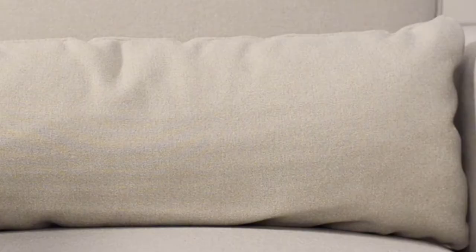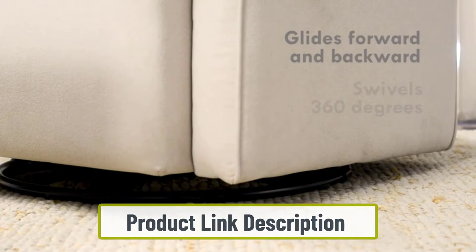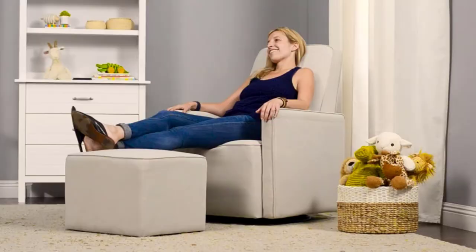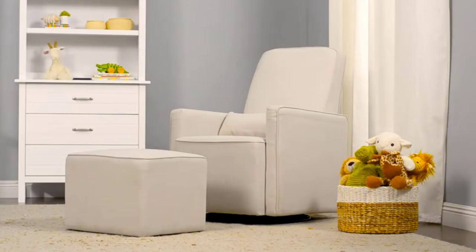Starting at number one: the DaVinci Olive Upholstered Swivel Glider. It comes with unique qualities that make it our top choice. The seat has a unique construction that allows it to be durable and last for years. It has a stainless steel frame that provides support and durability. The manufacturer has ensured quality protection for the user, contributing to a fresher, cleaner air environment — perfect for children.